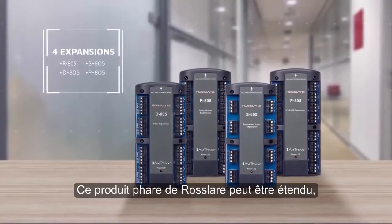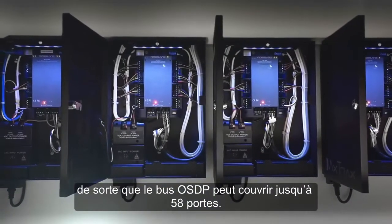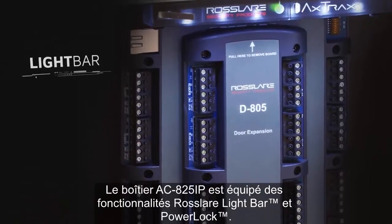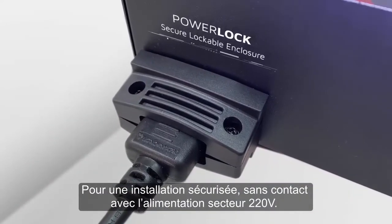This flagship product by Rosler can be expanded, enabling OSDP bus coverage of up to 58 doors. The AC825IP enclosure features Rosler light bar and power lock for the safest installation without touching mains power.